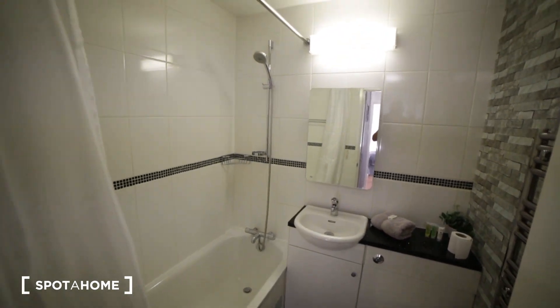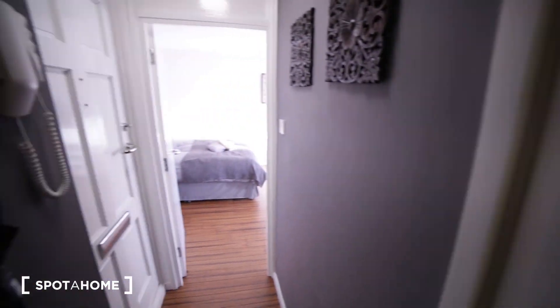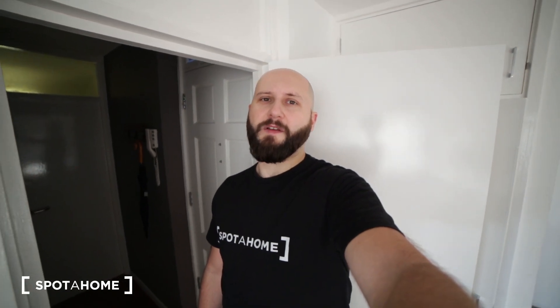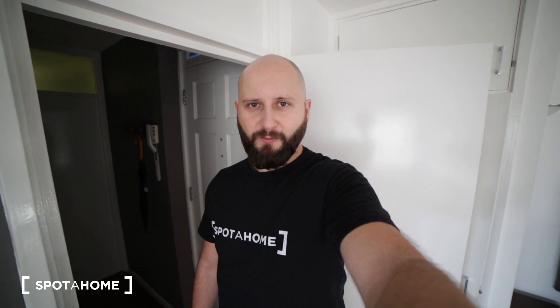That was the apartment in Pimlico. It was great to show you around — it's a really nice place in a great neighborhood. If you need more information about it, just go to spotthome.com and see you next time.